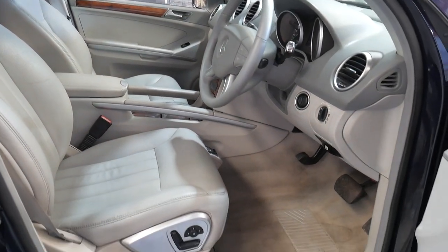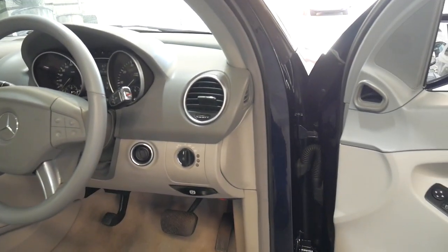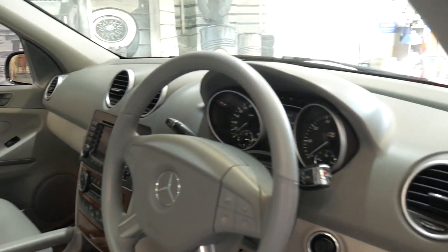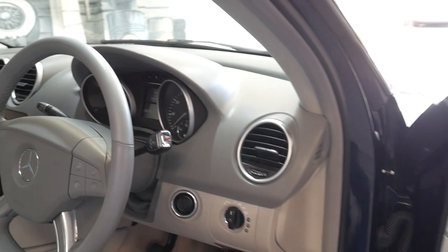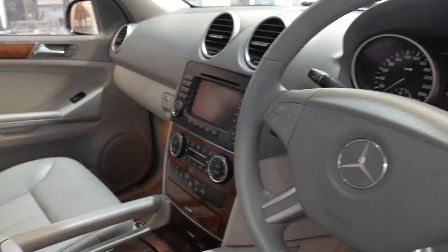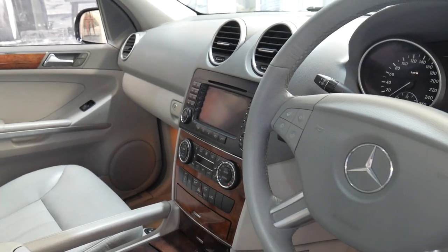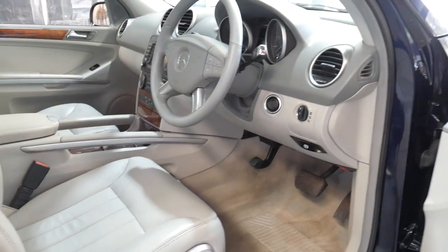The 500s were very well optioned. It's got memory electric seats, driver and passenger side. It's even got climate control, navigation, and it is Bluetooth compatible. At the click of a button, you can change the shock absorbers from Sport to Comfort, and you can also raise the car by several inches.